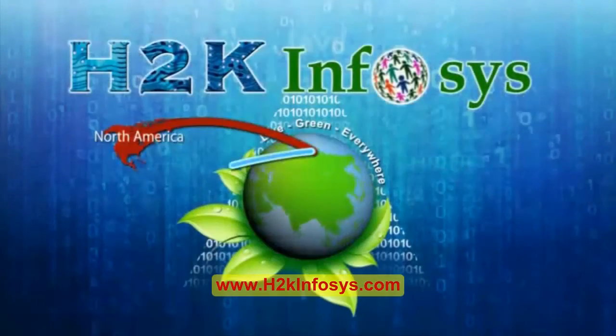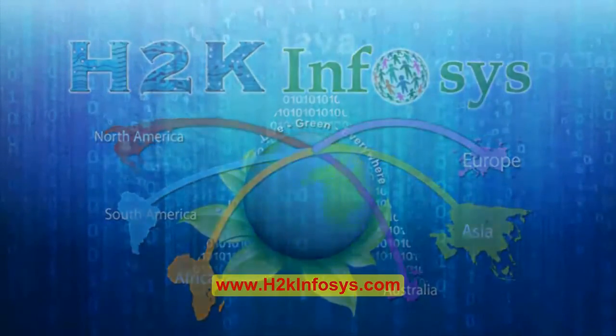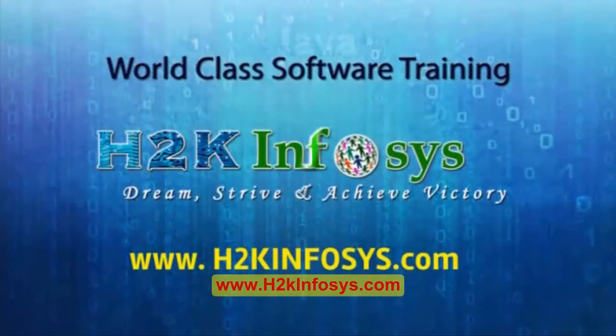H2K Infosys provides world class online IT training, staffing and software testing solutions to customers worldwide.